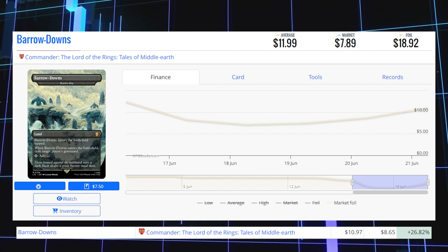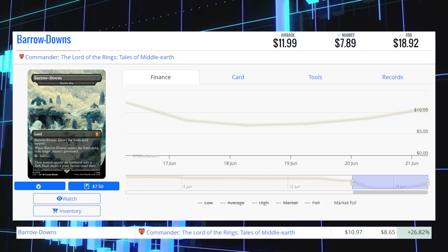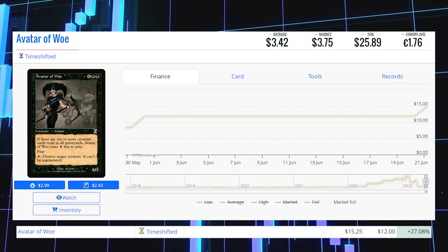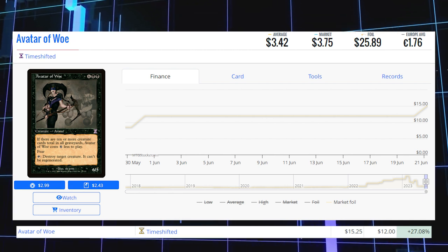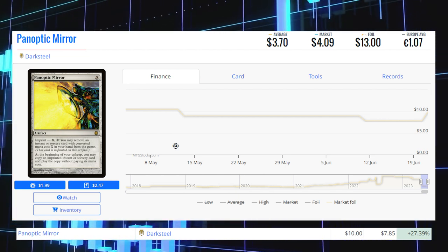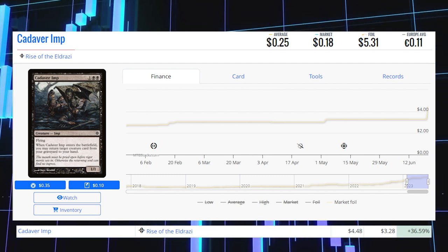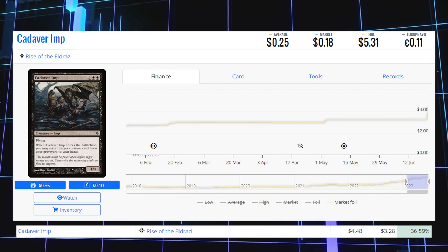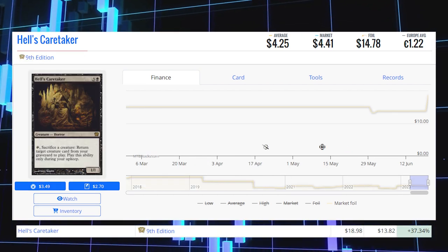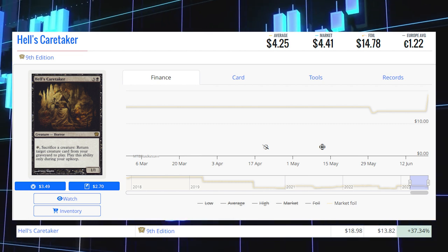Barrow-Downs from Commander Lord of the Rings foil is up 26.82% from $8.65 to $10.97, average price $18.92. Avatar of Woe time-shifted foil is up 27.08% from $12.00 to $15.25, average price $25.89. Panoptic Mirror from Darksteel foil is up 27.39% from $7.85 to $10, average price $13. Cadaver Imp from Rise of the Eldrazi foil is up 36.59% from $3.28 to $4.48, average price $5.31. Hell's Caretaker from 9th Edition foil is up 37.34% from $13.82 to $18.98, average price $14.78.